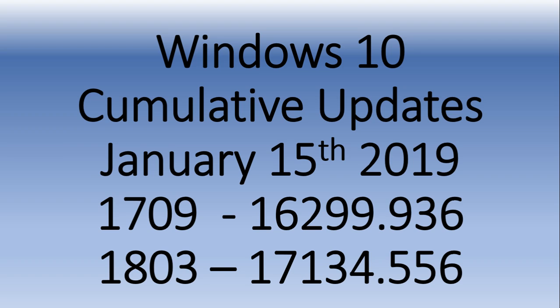Really just bug fixes. But if you do have problems, it might be a good idea to install it. Also, if you're on the Fall Creators Update, which is version 1709, you also have an update today. That update will bring your version to 16299.936, as you see here, and the update number is KB4480967.